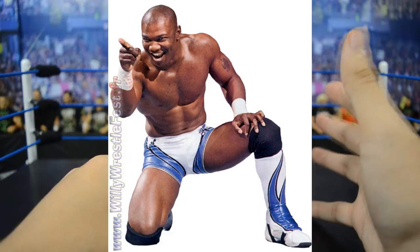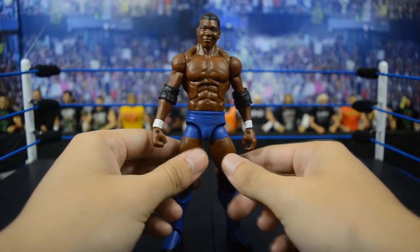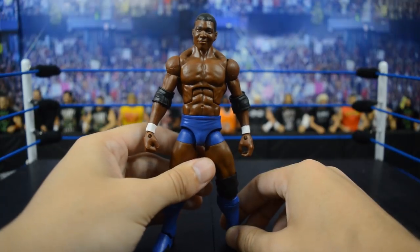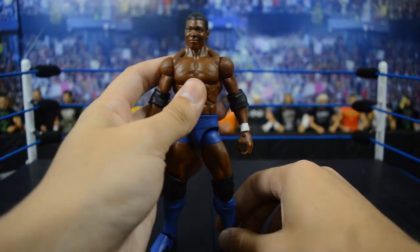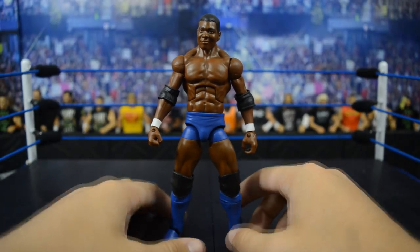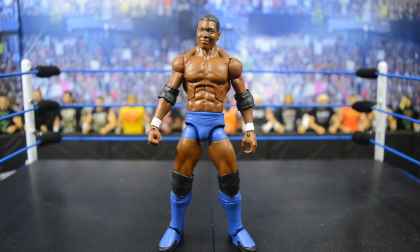Now that Shelton Benjamin has returned, I think it's definitely possible we could get that in the future — maybe even a basic. They're not too big on throwback basics anymore like they used to be, but I think it would be amazing if we could get a flashback elite of that Ruthless Aggression style Shelton Benjamin.